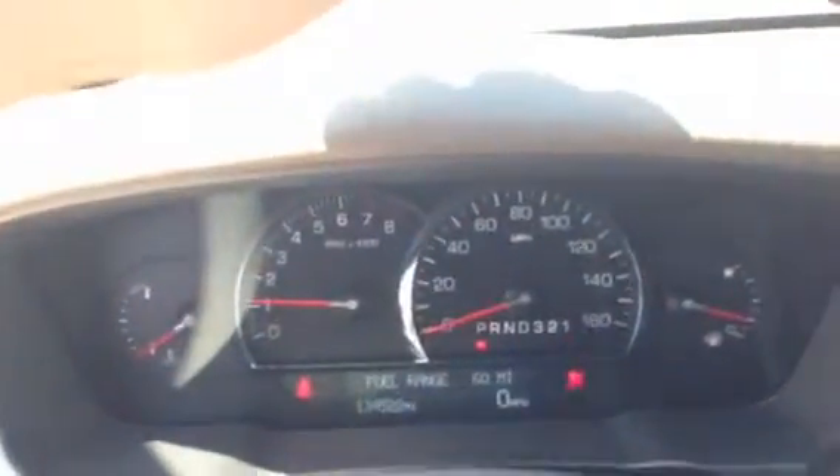I'm going to go ahead and start this vehicle up for you. Fires right up, no problems at all. Got 134,000 miles on it. This is your dash — super nice, immaculate dash.